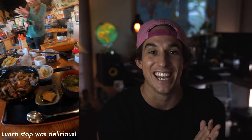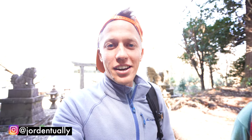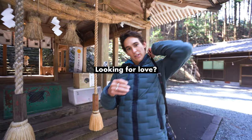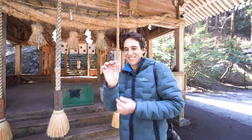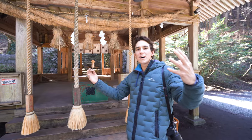Then we went to this secret shrine — the Kamishikimi Kumano Imatsu Shrine. If you're looking for love, you gift a coin with a hole in it, bow twice, and give the bell a really good ring to wake up the gods and ask for some love. It's a really enjoyable place because of those rituals.